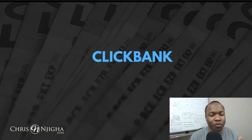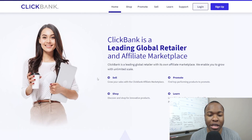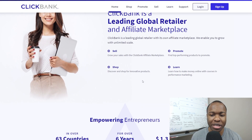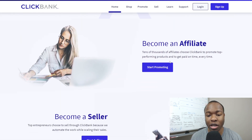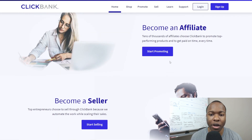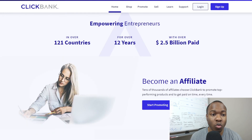Let's start with ClickBank. You're pretty much familiar with ClickBank — it is an affiliate marketing network. It was founded in 1998. It's recognized as a top 100 internet retailer in over 200 countries. And it's basically an e-commerce platform for digital and physical products and services between vendors and affiliates. If you go to their website, you'll see it: 200 countries, over 20 years, $4.2 billion paid. Most people know about ClickBank.